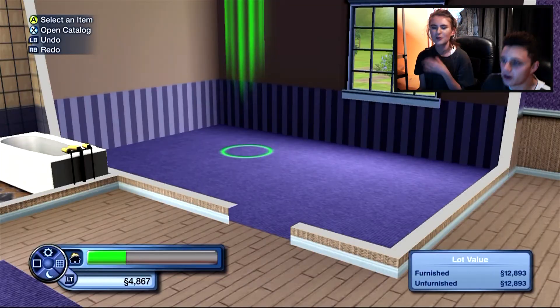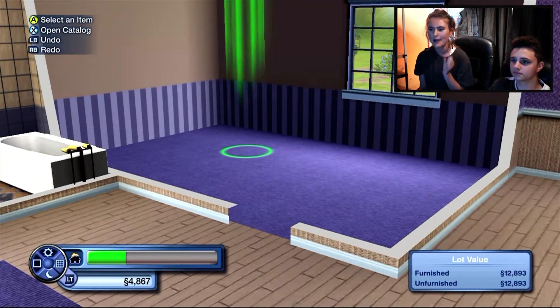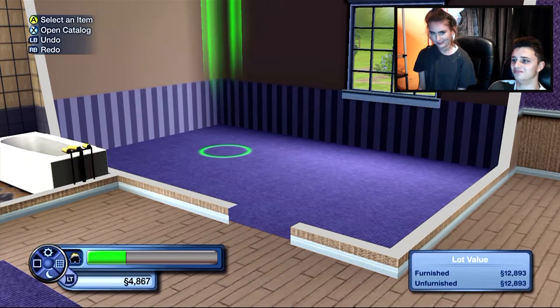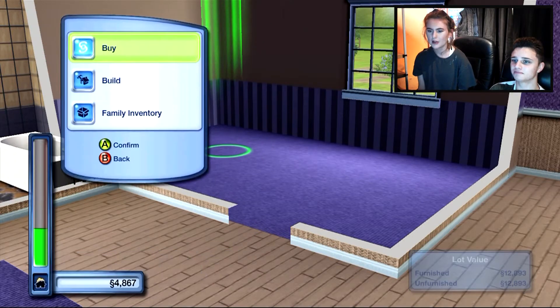So today's episode we are just building, and then we might have a little bit of gameplay but I'm not sure. I forgot to do the lighting. Open catalogue - so we're going to buy.